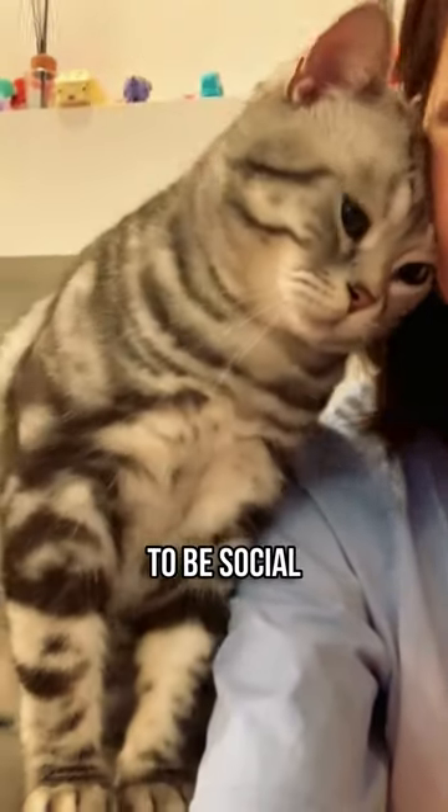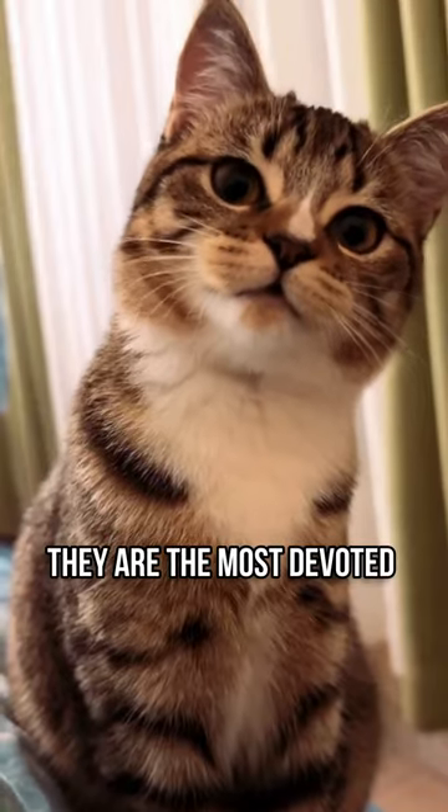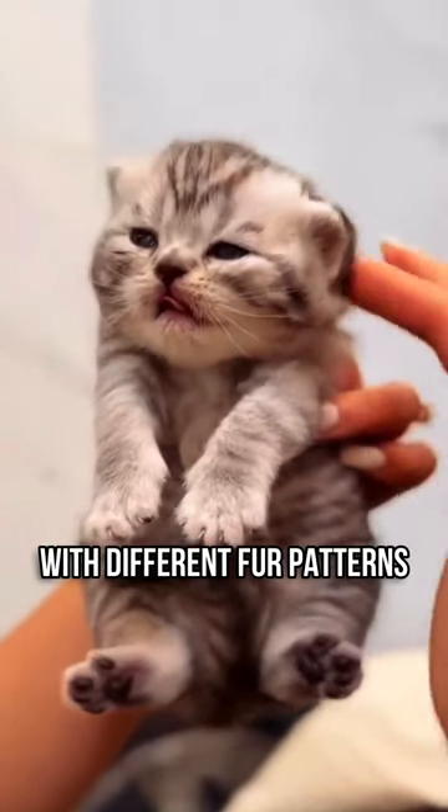Tabby cats are known to be social, love having fun, unique, and like doing things on their own. They are the most devoted friends among cats with different fur patterns.